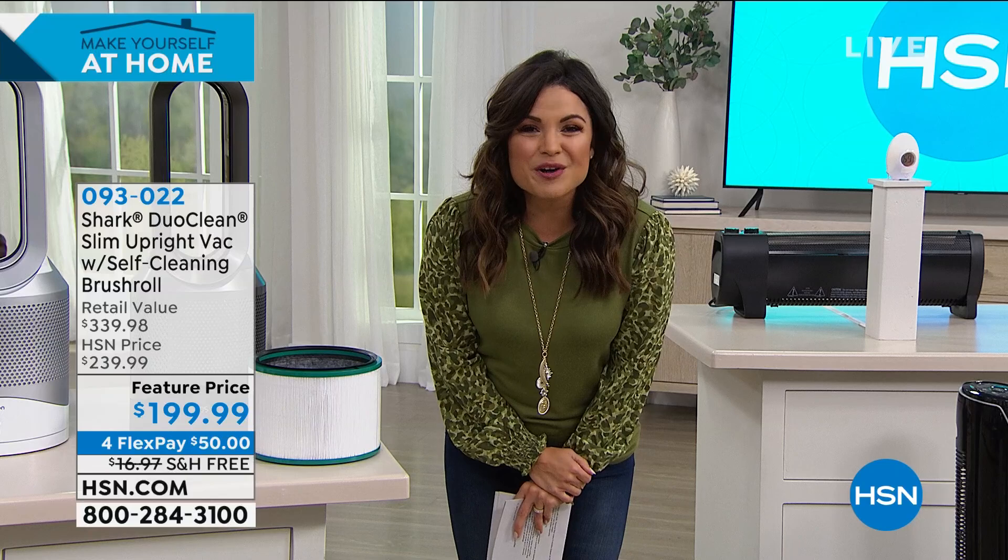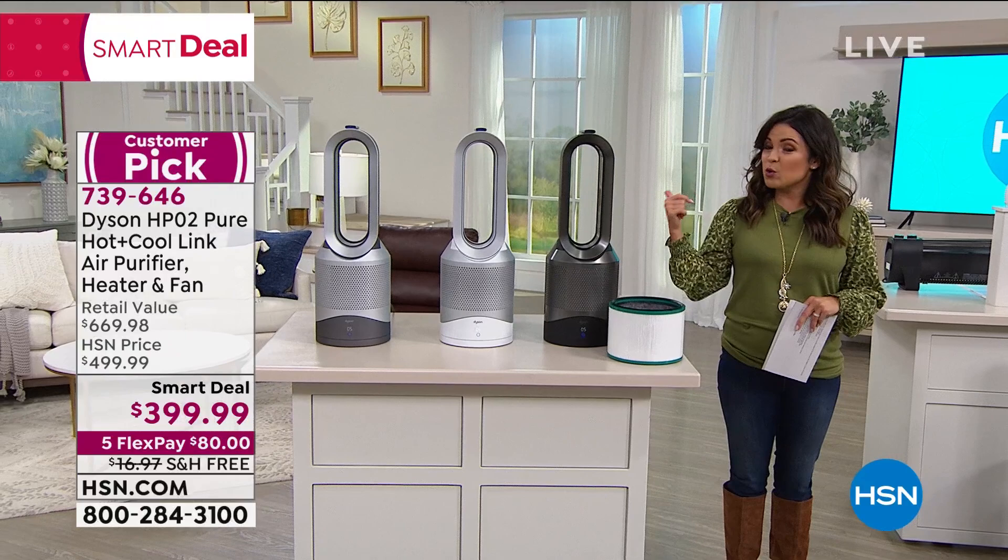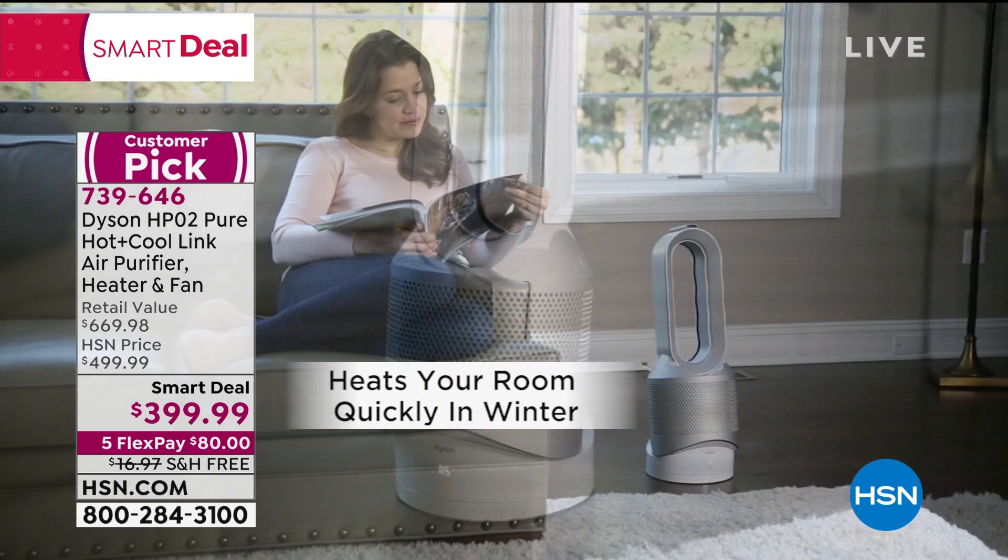Speaking of dirt and debris and dust, if you need a way to clean the air but also cool the air or heat the air, this is what you're going to want to stay and see the presentation on. This is from Dyson — the latest technology, the HP02.